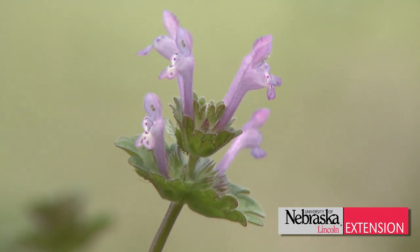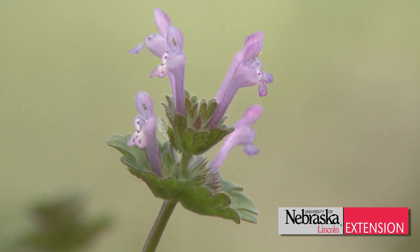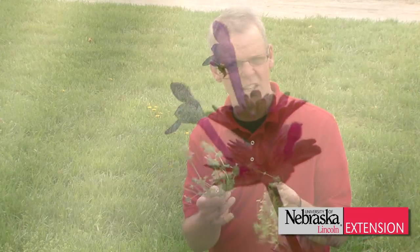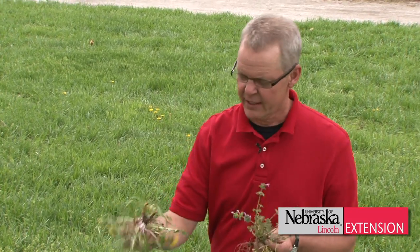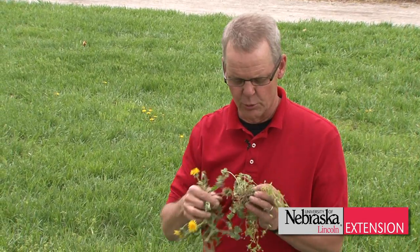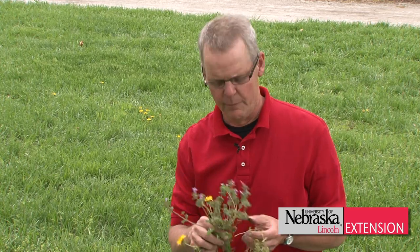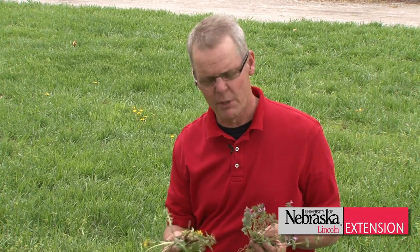These have already germinated by that time — late September through late October — and applications made at that time of year will control these for entirely different reasons than the dandelion, because we really don't have to get down to a deep tap root. These are easily controlled in the fall because they're very small. So the take-home message is: